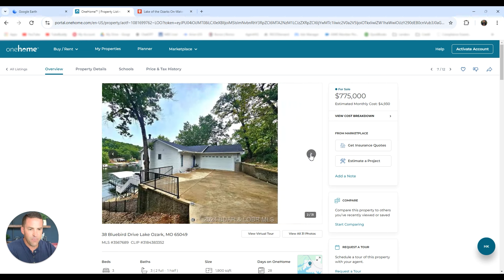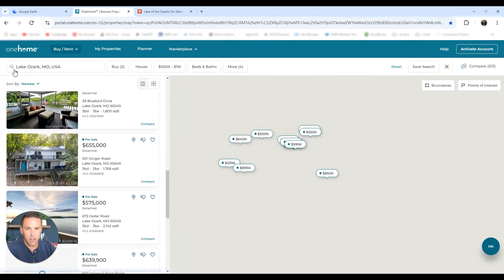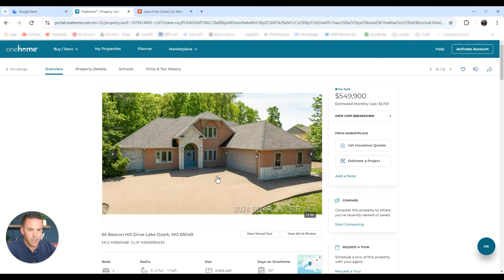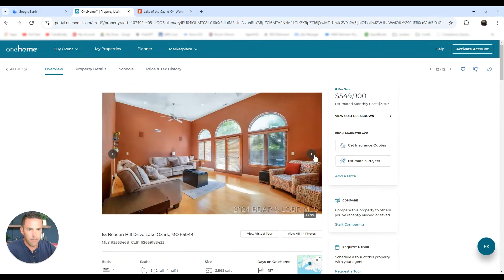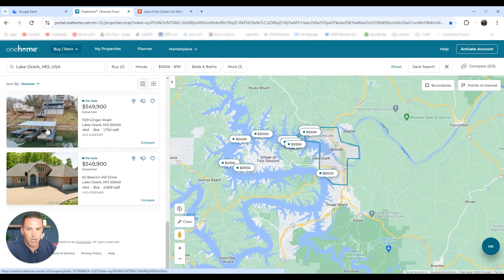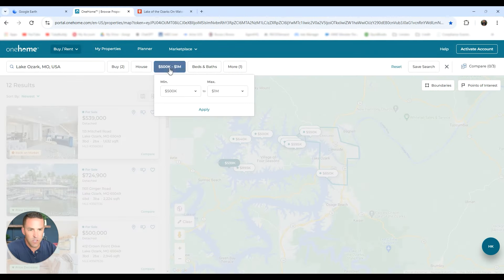Another great property — decks, a big boat dock down there as well. It kind of gives you an overview and a perspective. Nice big house, four bed, three bath, almost a 3,000 square foot home. You might need a little paint, but $500K to a million — if this is the address and Lake Ozark is what you're looking for, you'll have 12 results.